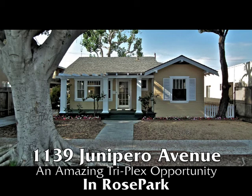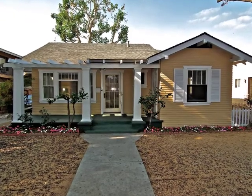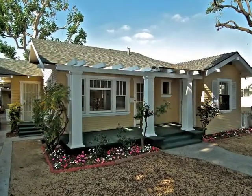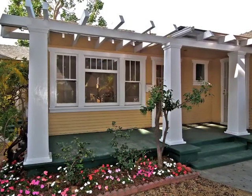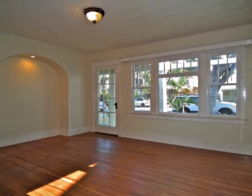1139 Juanapero Avenue — an amazing triplex opportunity of a two-bedroom, one-bathroom home with two one-bedroom units and four garages in Rose Park. This arts and crafts movement inspired 1930s California bungalow craftsman was family built, meaning you could be only the second owner of this home of ageless character and style.